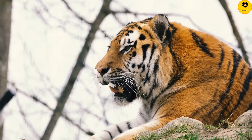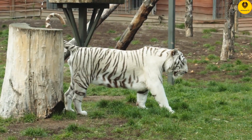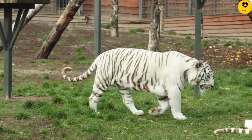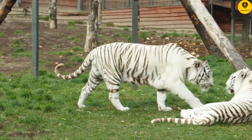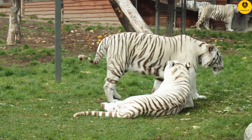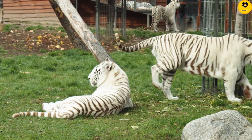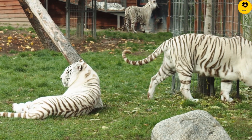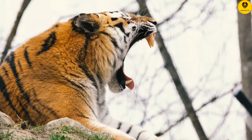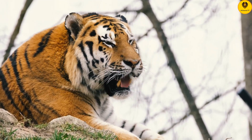The largest is the Siberian tiger subspecies, measuring up to 13 feet in length and weighing up to 660 pounds. This extra weight is primarily because of large, powerful muscles. Unlike lions, the second largest of the big cats, tigers have more muscle mass and are therefore heavier.